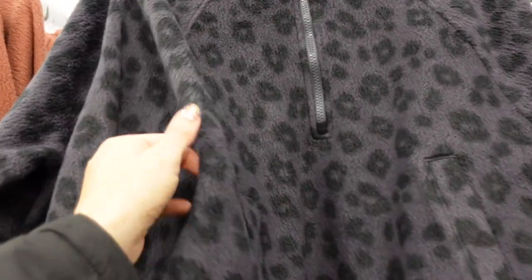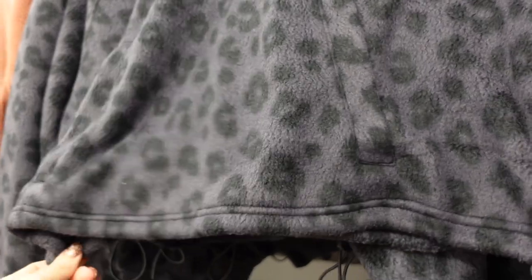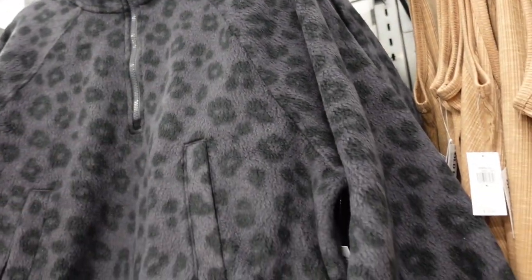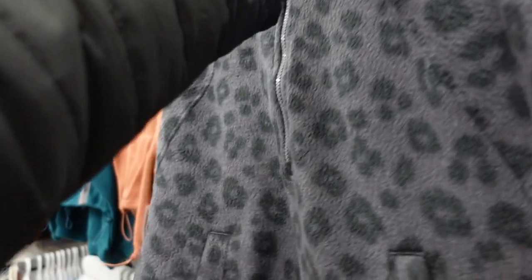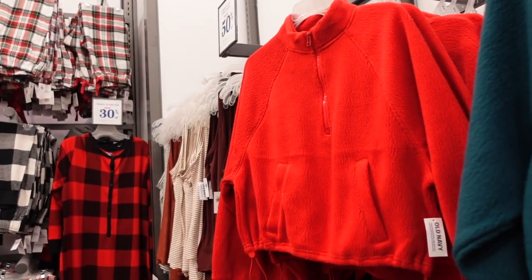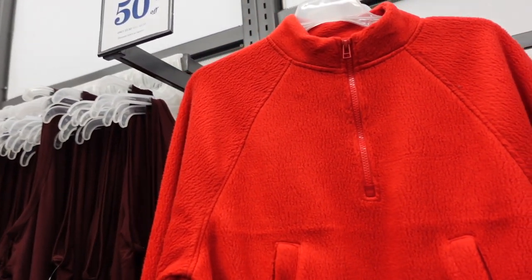Fleece pullover — these are true fleece material, zip-up (probably like a quarter zip) with a side pocket. Also has a little toggle on the side to pull it in, and seam detailing with elastic on the wrist. Same shorter boxy fit through the back. In gray leopard, brown, teal, and red — so cute for the holidays. Regularly $44.99, 50% off, so down to $22.50.